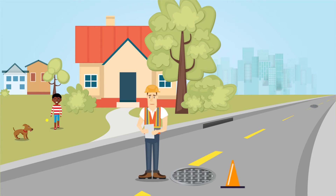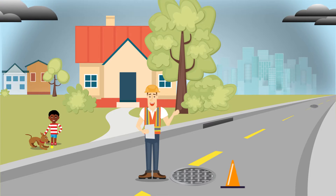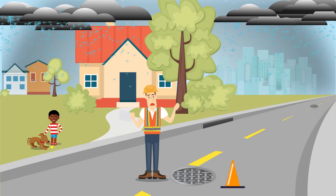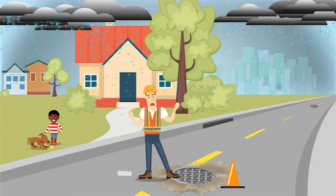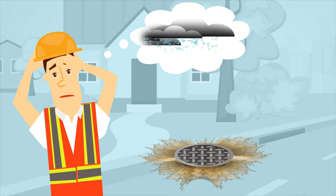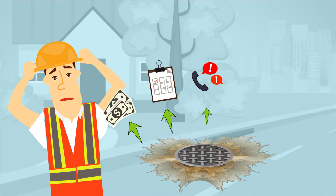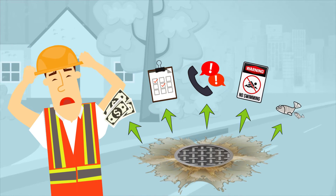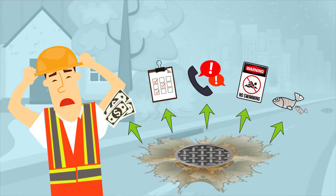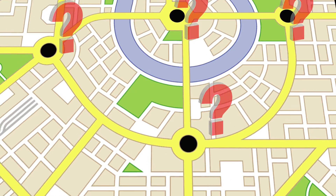We all know the huge problem collection system supervisors face: how to stop blockages from causing costly overflows. Take Tom for example. His task is huge — keeping the city's sewer lines flowing. Tom knows that the majority of his overflows come from blockages and wet weather. He knows that overflows can lead to fines, consent orders, customer complaints, health issues, and environmental catastrophes. What Tom doesn't know is where those blockages are occurring and where they're going to happen next.